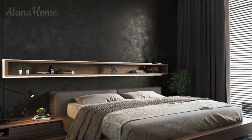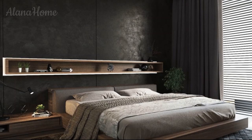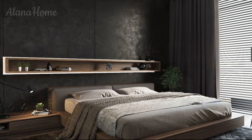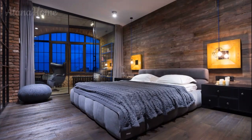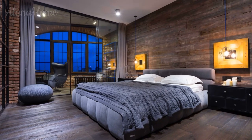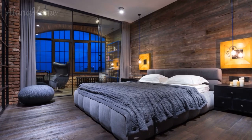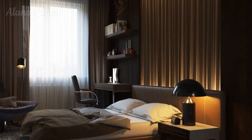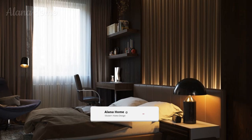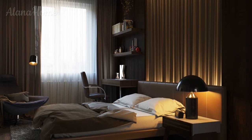Cool men's bedroom ideas: a guide to designing a stylish and comfortable space. Designing a bedroom that feels personal, stylish, and functional is key to creating a space where men can unwind, rest, and recharge. Whether you're into minimalist modern designs, industrial chic, rustic charm, or bold statement pieces, the bedroom is an essential canvas for showcasing personality and style.